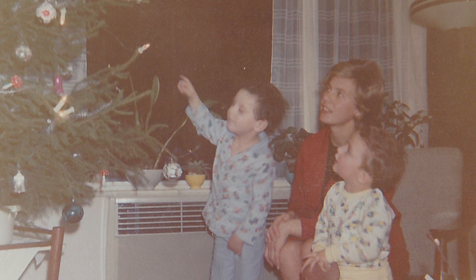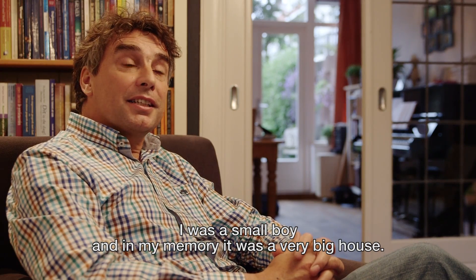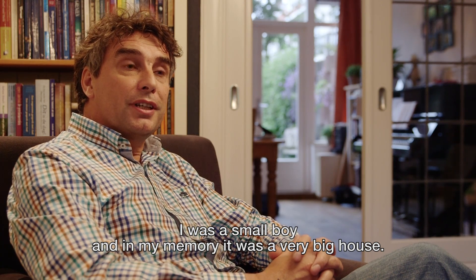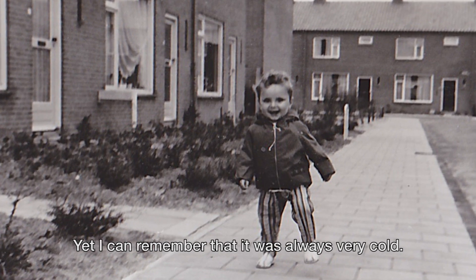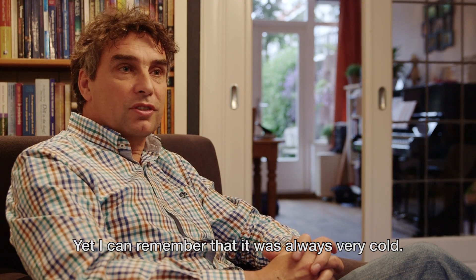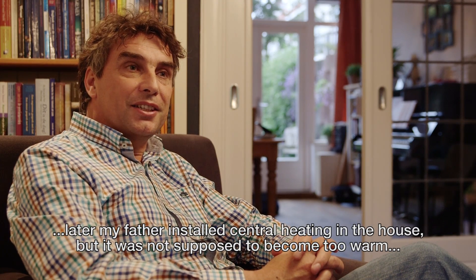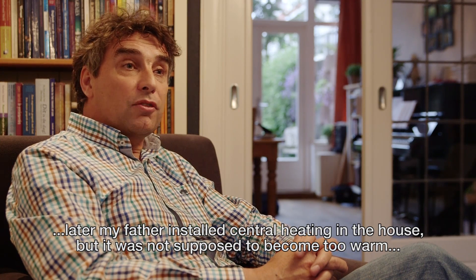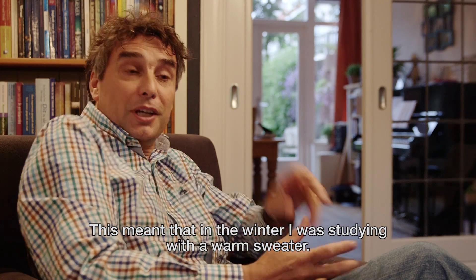These houses are not only built of materials, but they're also built of emotions and memories of people living here. I grew up in this house and had a lot of pleasure. I can remember that I always had a very cold house — it was always cold. We had only stoves in the house in the past. My father installed central heating, but it wasn't very warm — no more than 15 degrees. So I was always studying with a shirt on in the winter.